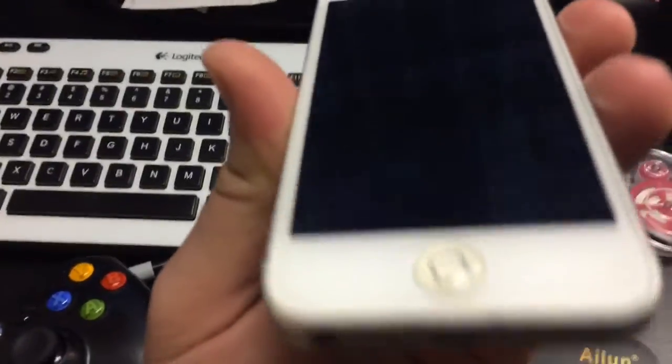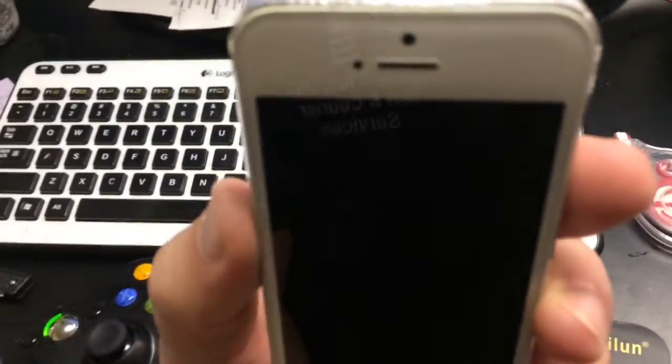Luckily for me, I don't have the iPhone 5G. This is actually just an iPhone 5. The glass is on there and luckily it fits.